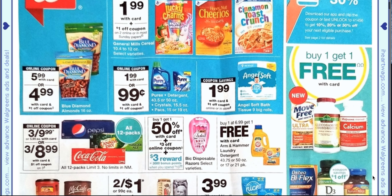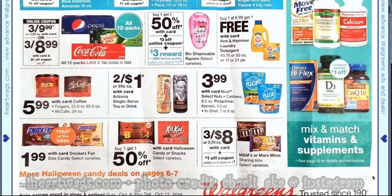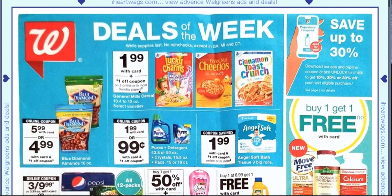So the first page has a lot going on. The first thing I noticed is a $1.99 Purex, and there is a dollar off coupon making them 99 cents. Then we have $1.99 General Mills Cereal with a dollar off two coupon.